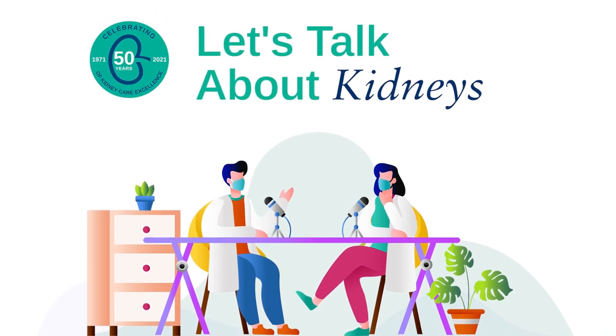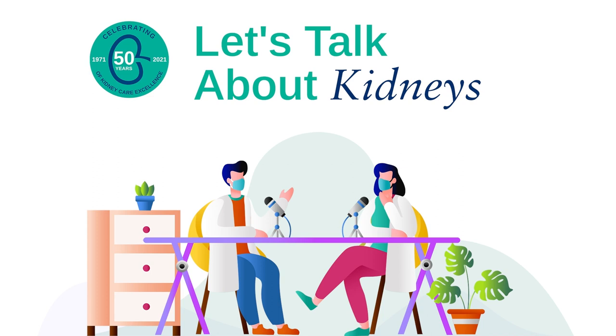Let's Talk About Kidneys takes a deep dive into the chronic kidney disease patient journey. We're here to inspire meaningful conversations and to help people living with CKD gain a full understanding of their disease. Deciding on what type of dialysis is best for you can be challenging. Listen to what Dr. Ritchie has to say about making a choice that best fits your needs.